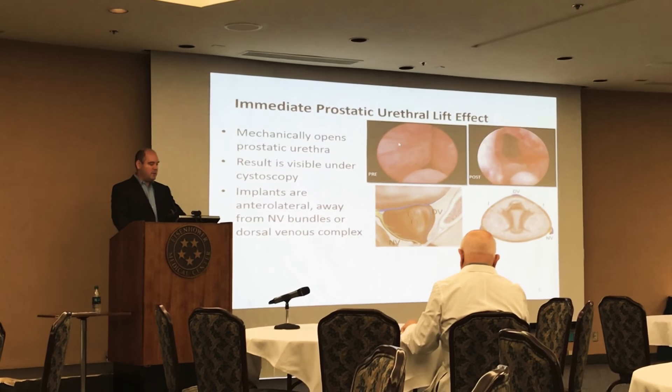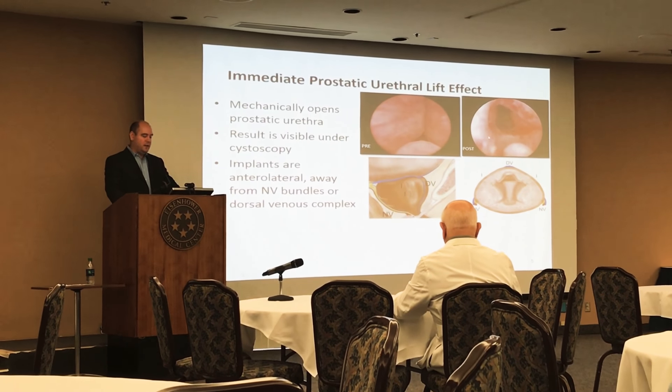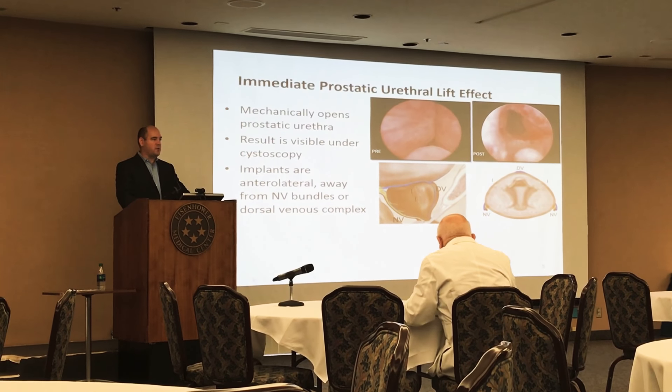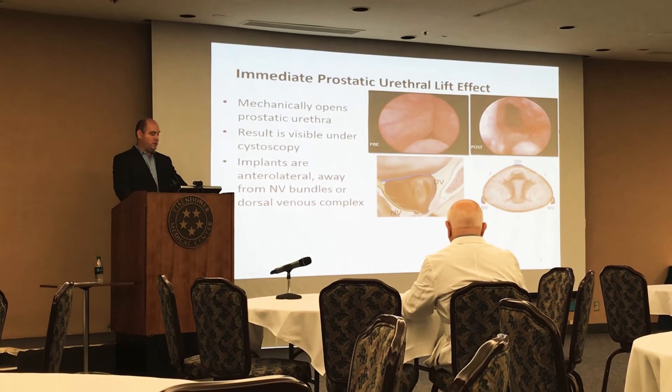What it allows is a mechanical opening of the prostate urethra. Before the procedure, you have the obstruction of the lateral lobes of the prostate, and afterwards, disobstruction — essentially immediate disobstruction by placing the implants. We see the result visibly under cystoscopy in real time.